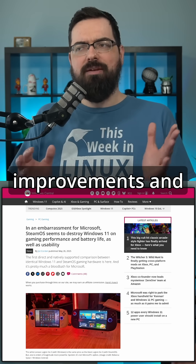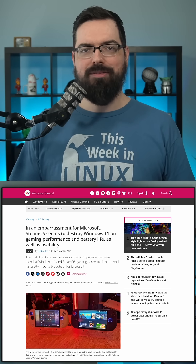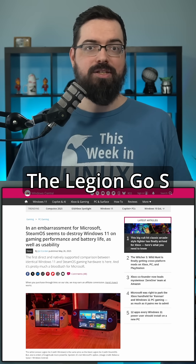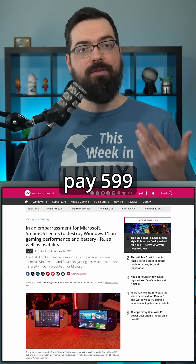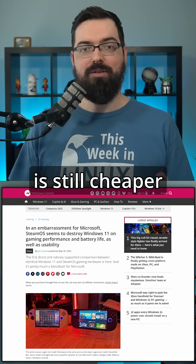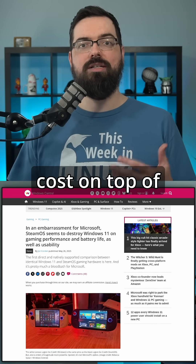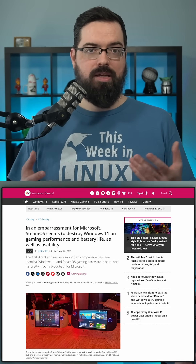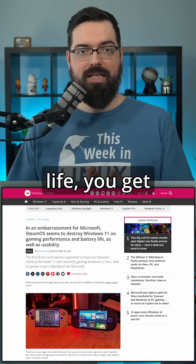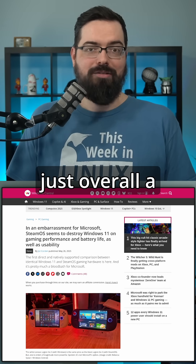With all these improvements — better performance, better experience — it's got to cost more, right? Nope, it's cheaper. The Steam Deck OLED comes in at $550. The Legion Go S with SteamOS is $599, a little bit more, but still cheaper than the Windows version because Windows devices require a license, adding an additional cost. So you pay less, get more battery life, better suspending functionality, better performance in most cases, and just overall a better experience.